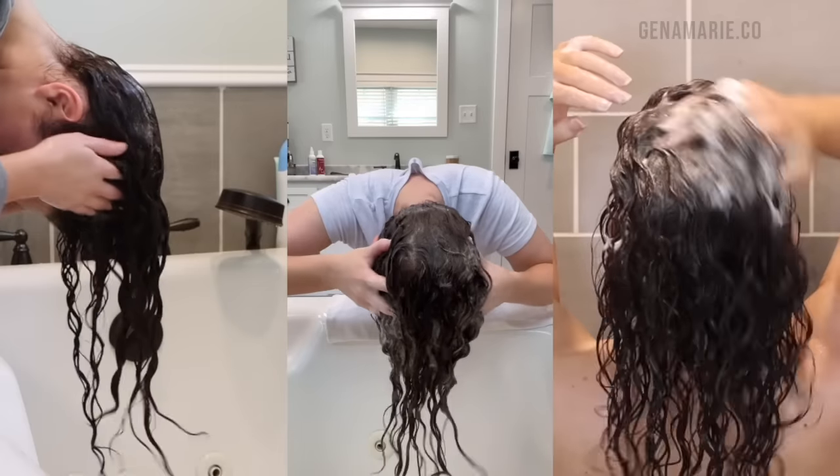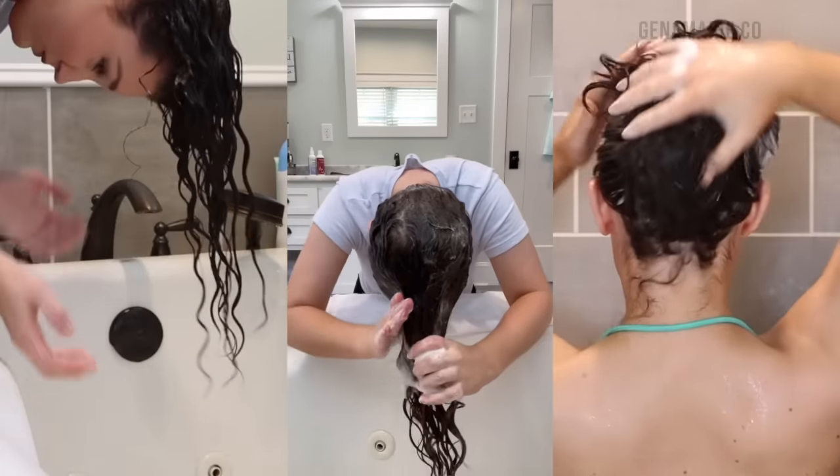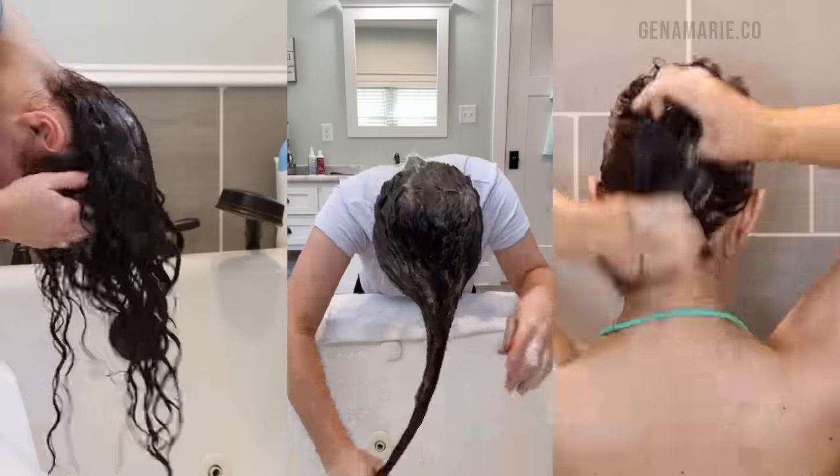With so many different types of shampoos out there, how do you know which one is right for your unique curl needs? I'm going to tell you the exact characteristics that you need to understand about your curls in order to select the right shampoo for your curl type.